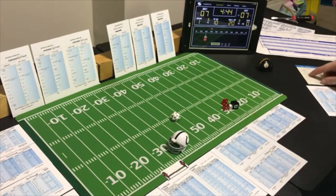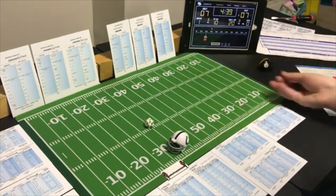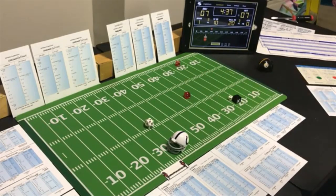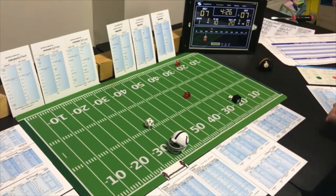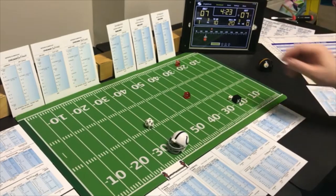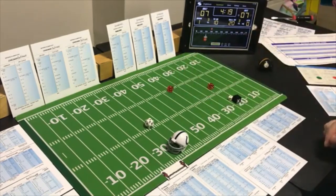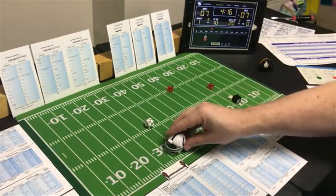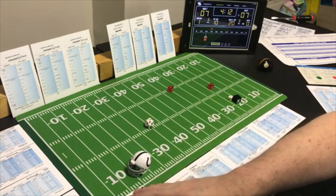End run with the halfback — looking for the pass. A 7 end run on the halfback — that's a short gain. They were looking for the pass — a 4 — 18 yards. Baltimore is right down there.